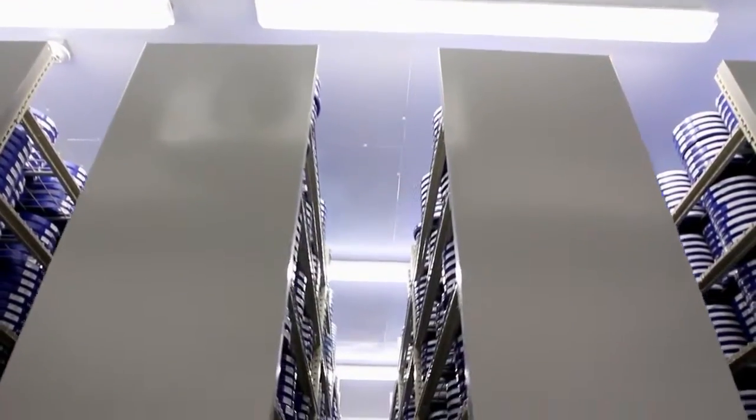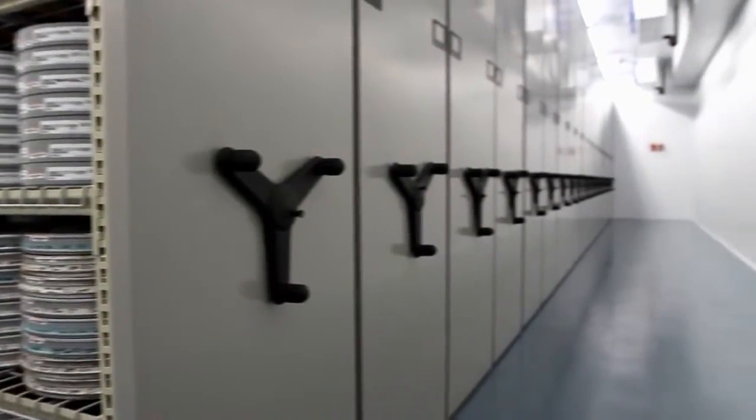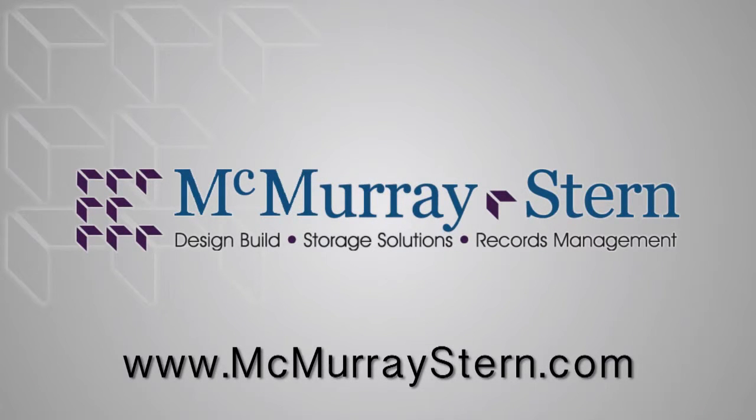The vault now allows this archive company to provide 75 years of guaranteed climate-controlled protection to their high-profile media clients. To learn more about McMurray Stern Storage Solutions, visit our website, McMurrayStern.com.